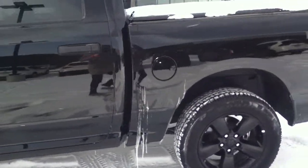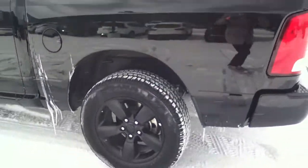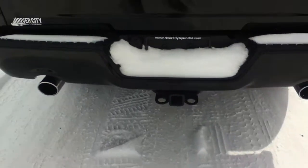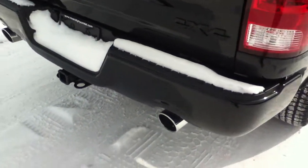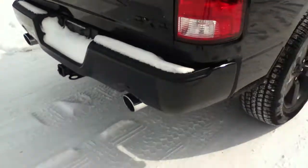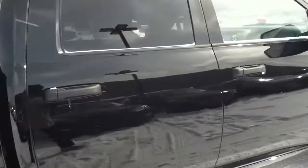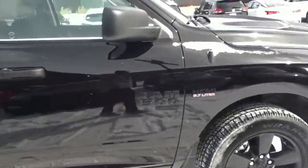I'll do a full walk-around of the vehicle so you can see it. The great thing about this is it does come equipped with a tonneau cover. You're going to have tow hitch capability, dual exhaust pipes at the back, and again the beautiful black Ram rims.